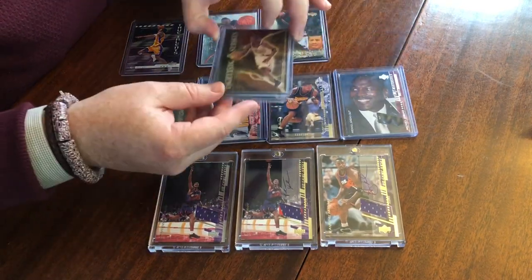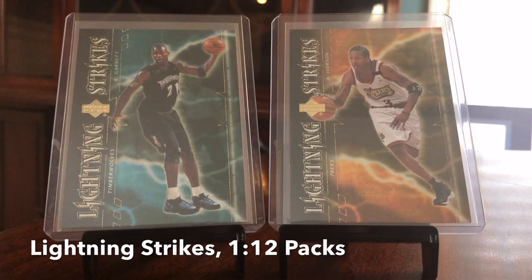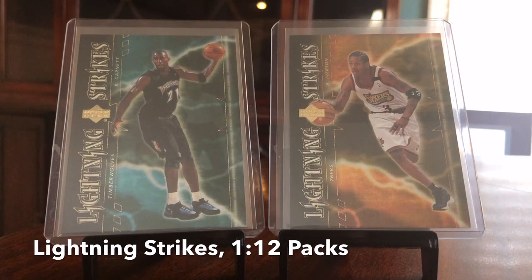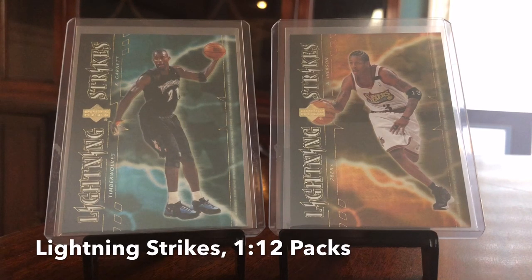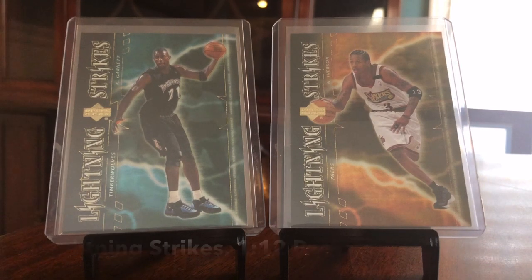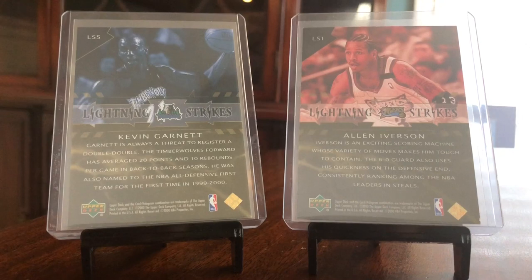Moving up we've got Lightning Strikes. These were one-in-twelve packs. We've got an Iverson and a KG. A little bit of foil, more design. I really liked these cards. Still lightning bolts in the year 2000 — very prevalent. I like how they change the colors to match the team colors of each player. I love the black jersey and those shoes on the KG. I had a lot of Iverson shoes in middle school — some of the most comfortable shoes, with the DMX technology. You're probably looking at a buck to three dollars for each of these.